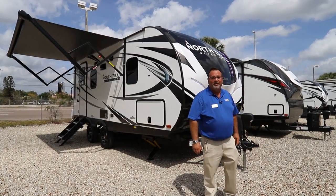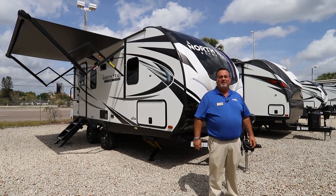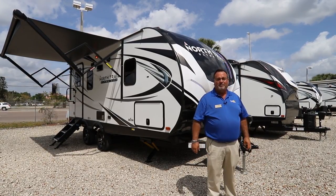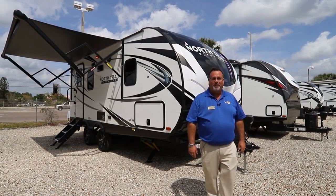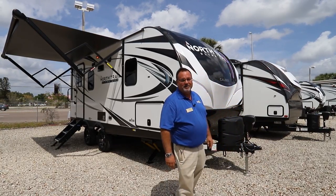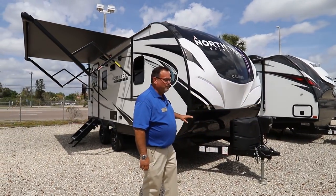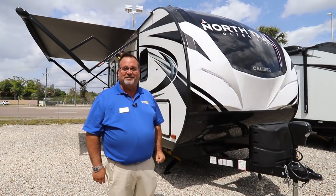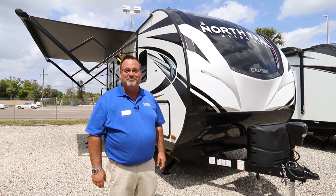Hello, this is Todd Utzman here. Normally you guys are used to seeing me at Airstream of South Florida, a subsidiary of North Trail RV, but today I'm here to help the team at North Trail RV talk about a different unit. Rather than an Airstream, today we're going to go over this beautiful conventional trailer by Heartland called the North Trail. Strictly coincidence with our company name, but a great name nonetheless.